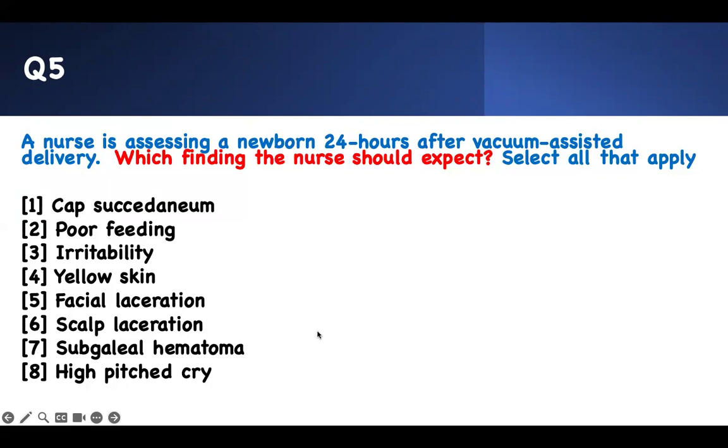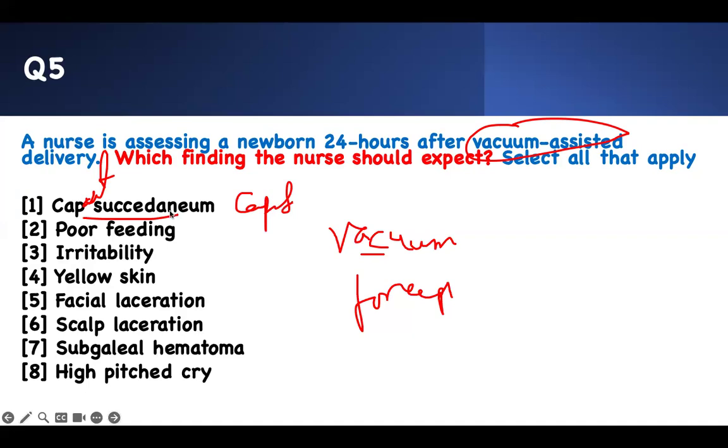Which finding will the nurse expect? Select all that apply. A nurse is assessing a newborn 24 hours after vacuum-assisted delivery. There are two types of assisted devices you should know: forceps or vacuum. This happens during stage two of labor when mommy is tired, baby is not doing well, mommy cannot push anymore from exhaustion. A vacuum is a suction device put on the head, and it sucks the baby as the healthcare provider helps with delivery. The forceps is a two-pronged metallic object put on the baby's scalp.